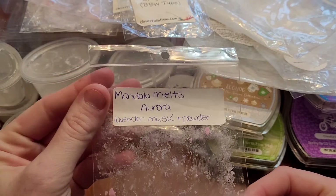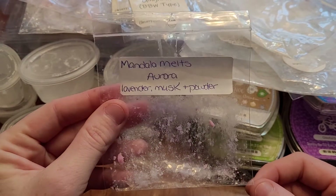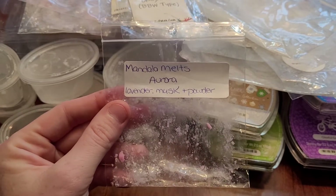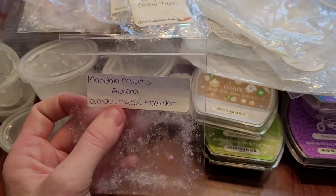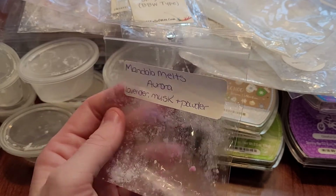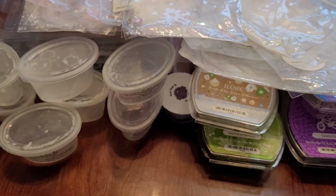This is from Mandala Melts — Aurora: lavender, musk, and powder. Not my favorite scent. It's a bedroom scent, but I'm not a big fan of powder, and lavender and musk are just okay. So it wouldn't be a repurchase, but it was an okay bedroom scent.